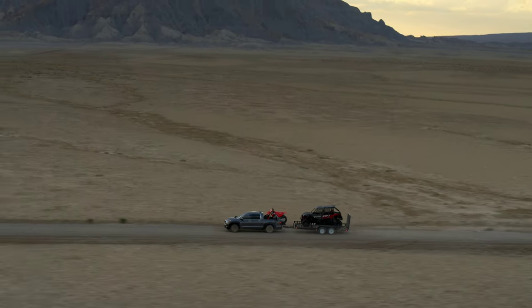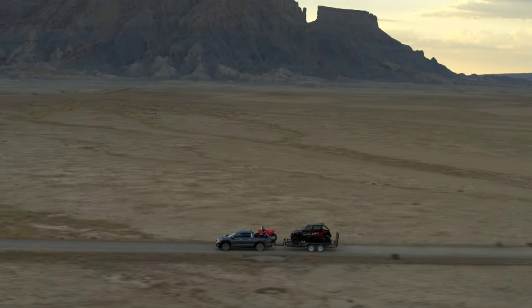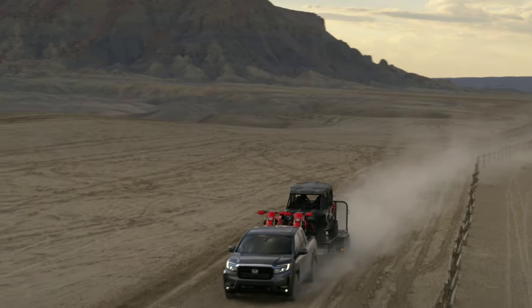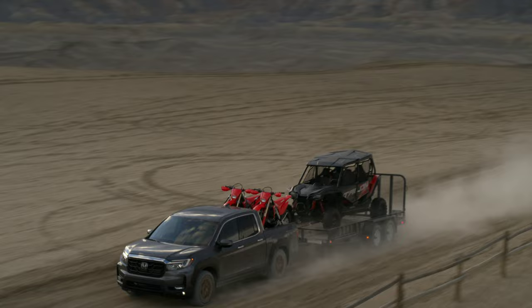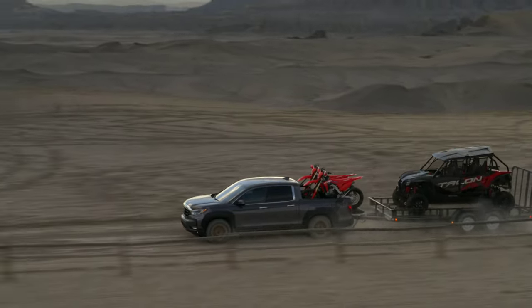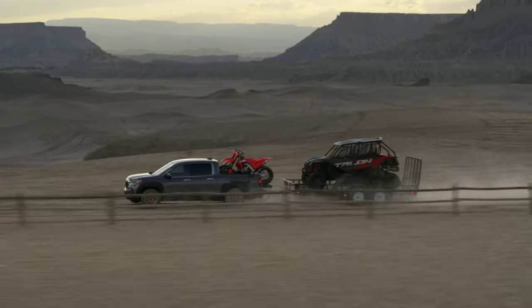What's going on everybody, welcome back to another episode of Car News. Today we're going to be discussing the 2021 Honda Ridgeline. It is going to be a redesigned Ridgeline that should be dropping soon — I believe on the 2nd of February.